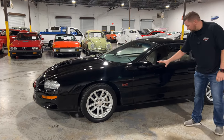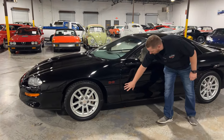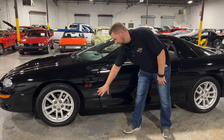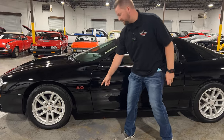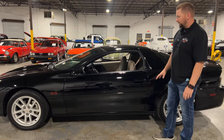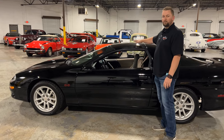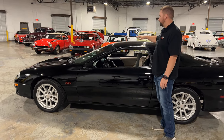The paint on this car is in really good condition and it's original paint. Working down the side of the car, all the gaps look really good. A common issue on these cars is people jack them up in the wrong place and it'll mess up the fender — this one does not have that issue. This is not a T-top car; this is a solid, fixed-roof coupe.